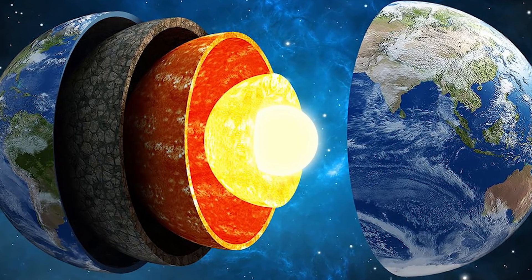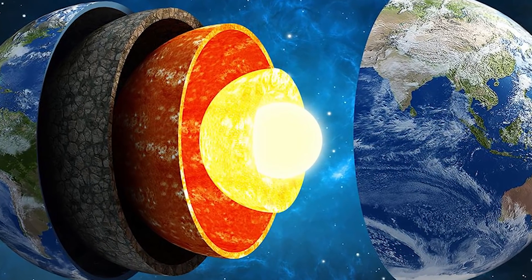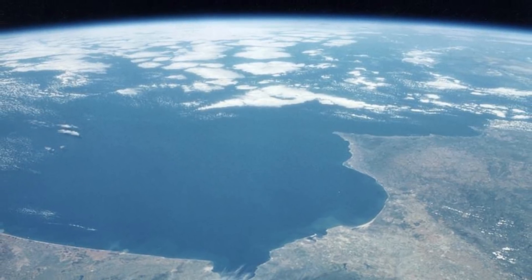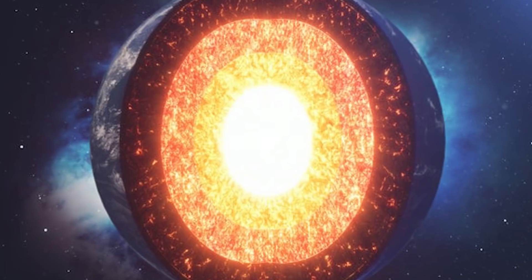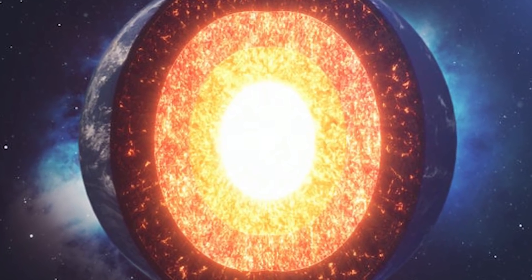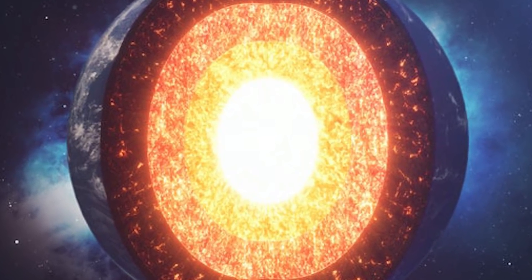Geophysicist and study lead Joanne Stevenson said, 'We found evidence that may indicate a change in the structure of iron, which suggests perhaps two separate cooling events in Earth's history.' The details of this big event are still a bit of a mystery, but we've added another piece of the puzzle when it comes to our knowledge of the Earth's inner core.